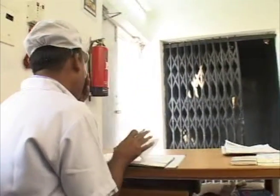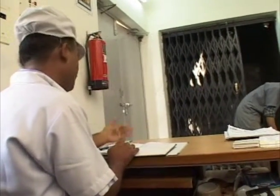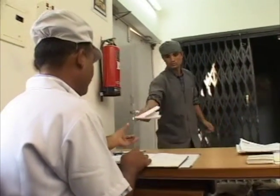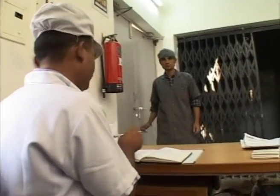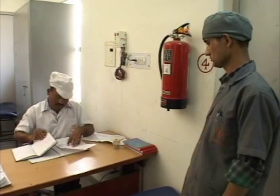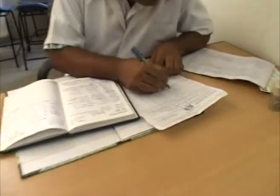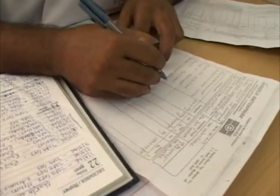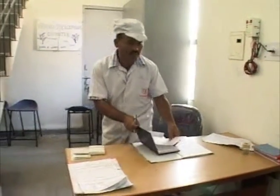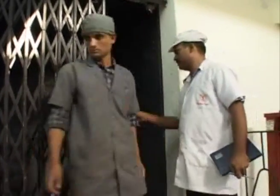Whatever materials we receive are first matched with their bill, then checked thoroughly to ensure the correctness of the material. The material received is then cleaned, de-dusted, and cleaned before being transferred to the quarantine store.